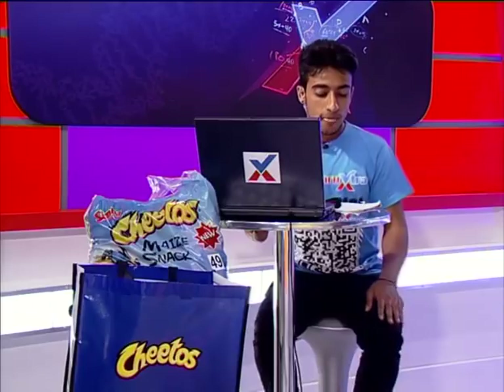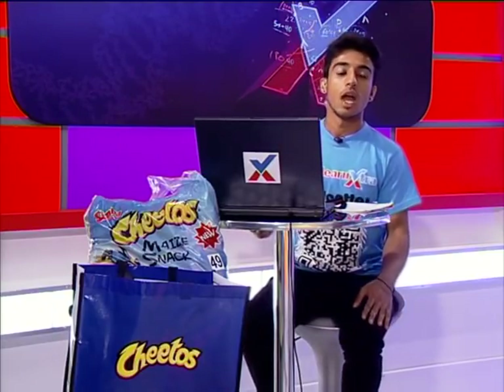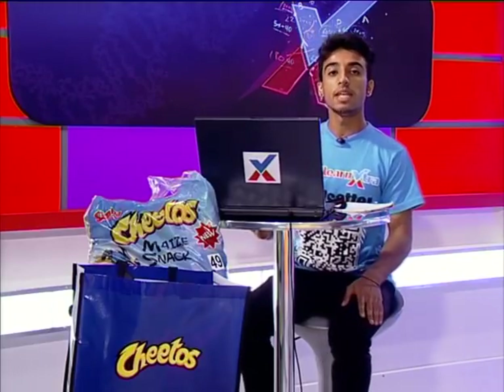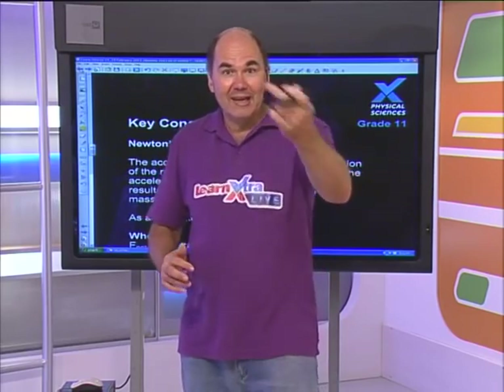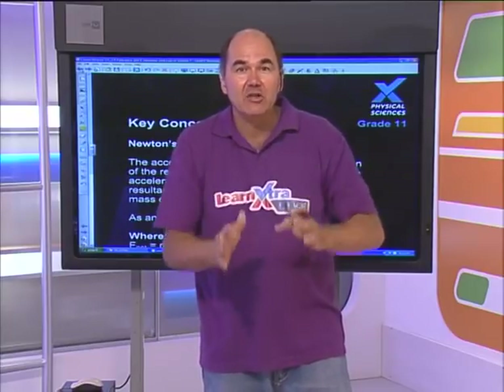Welcome back to the show. We're in studio with John and doing physical science today - Grade 11, Newton's Second Law of Motion. For your schedules, notes, and previous videos of the Learn Extra shows, you can find them on learnextra.co.za/live. If you have any questions, please post them on www.facebook.com/learnextra. Let's get into some revision of the actual theory now. We've done some of the practical about Newton's Second Law - now we're going to revise the theory and get into handling some questions.